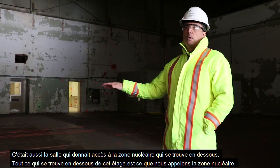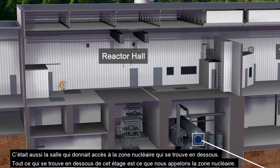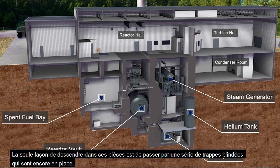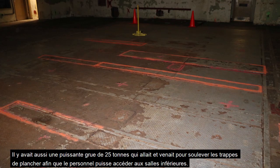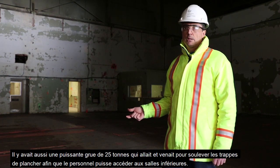Everything below this floor level is what we refer to as the nuclear area of the facility — things like the fueling machine room, the boiler room, and the fuel base. The only way down to those rooms was through a series of shielded floor hatches still in the ground here. They also had a large 25-ton crane that went back and forth to lift the floor hatches for access below.